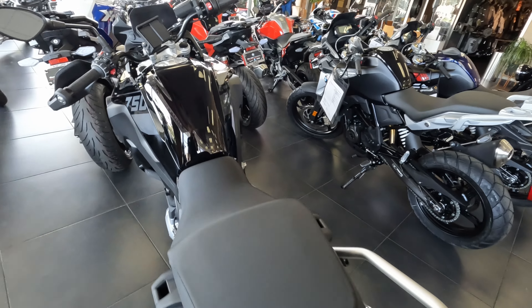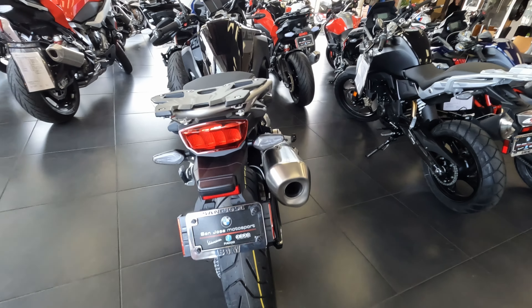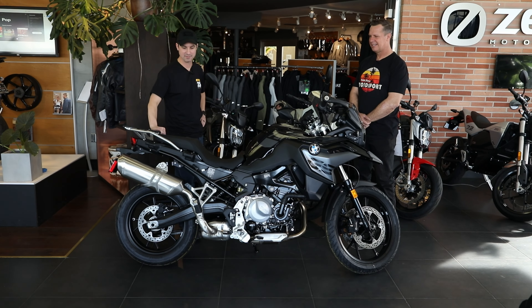Thanks for showing me the 750 — this is definitely a sweet ride. I wish this was around in 2014 when I picked up my 650. Take care everyone, we'll see you next time. Bye-bye.